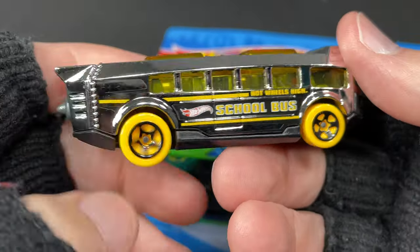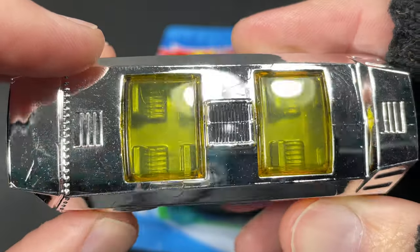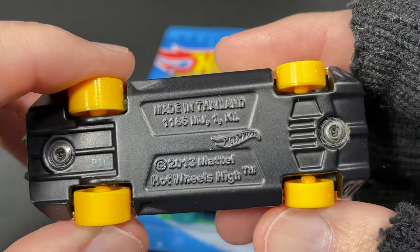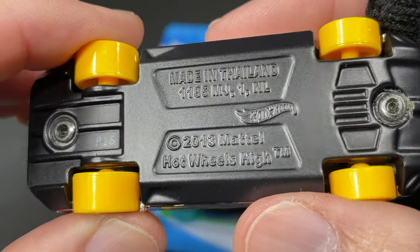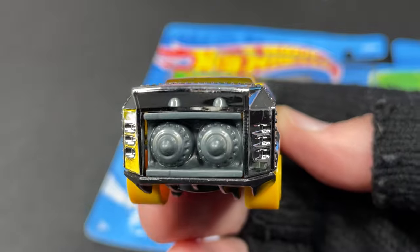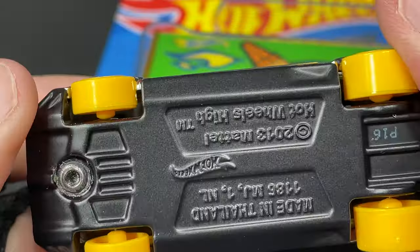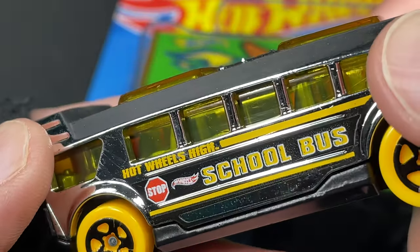Let's get them off the card. This one comes in plastic chrome - all plastic. Check out the seats in there, you can see them. It's called 'Hot Wheels High' with the Hot Wheels logo in the back - school bus, yellow tires, big fat ones in the back, skinnier ones in the front. Copyright 2013 on this casting. Look at the engines back there - it's a pretty fast bus, you're not going to get to school late in the Hot Wheels High.